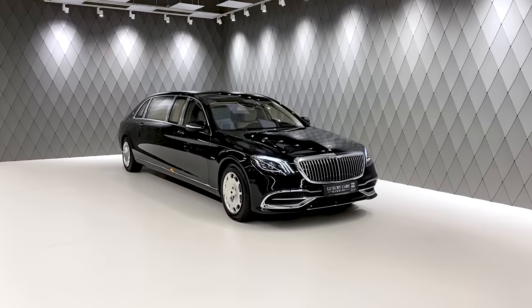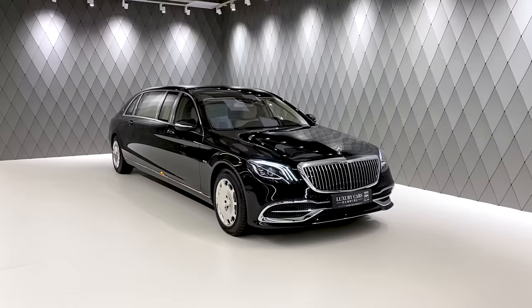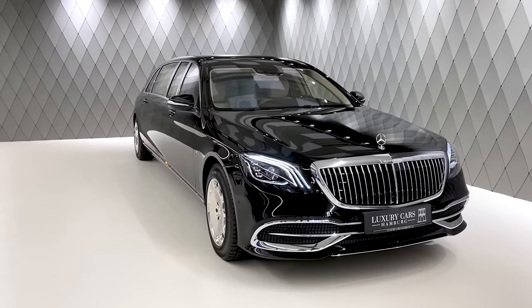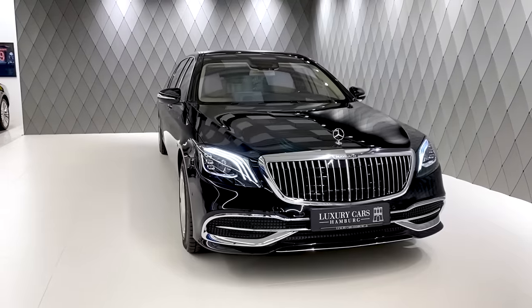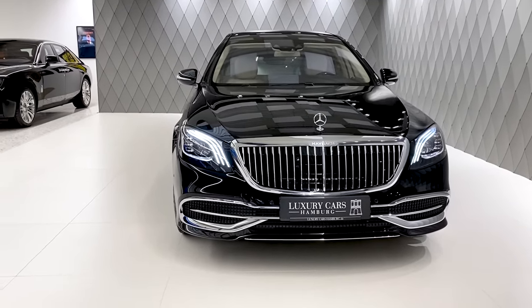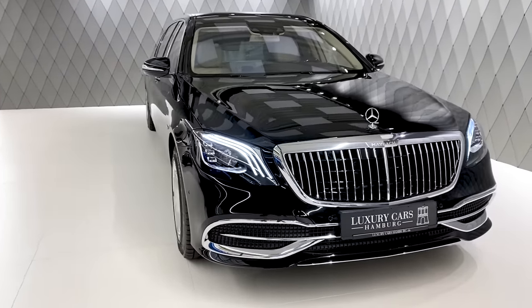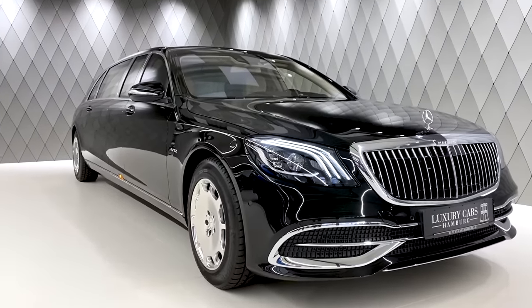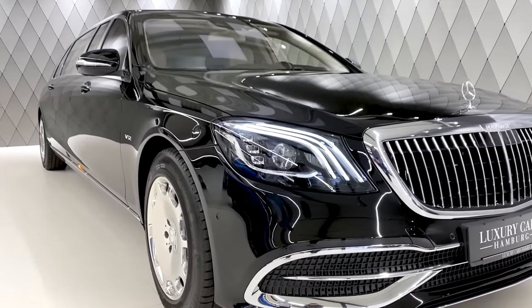Hey everybody and welcome to the ultimate luxury car, the Mercedes-Benz S600 Maybach Pullman. Now look at this massive car. That's a car for presidents and big VIPs or just collectors who like cars like this. It's huge,